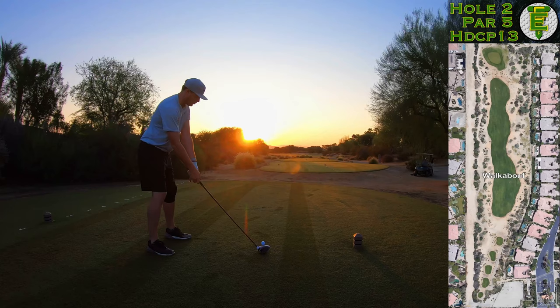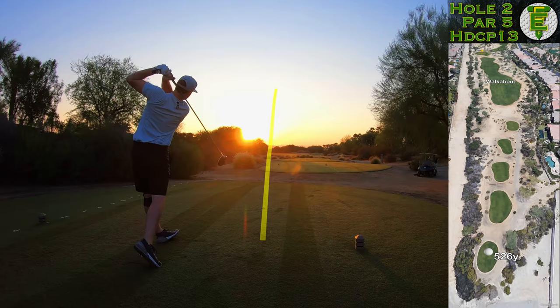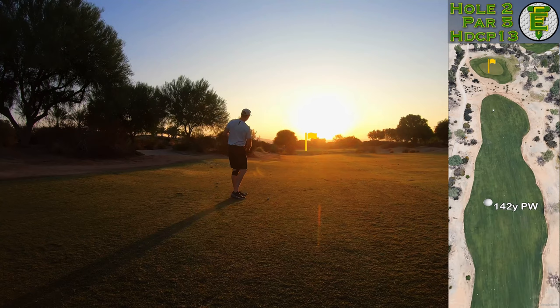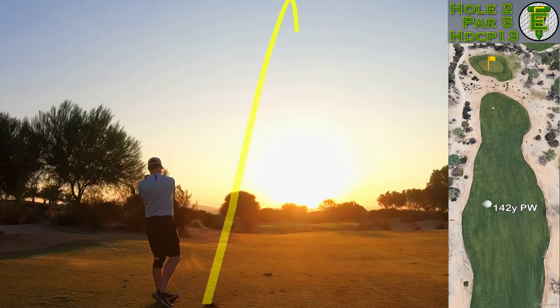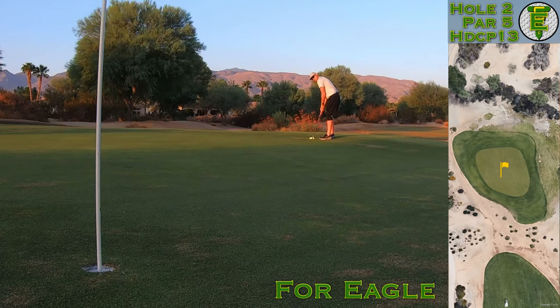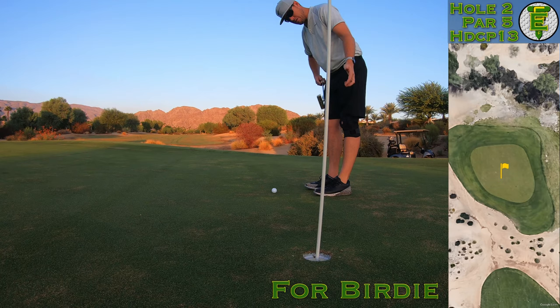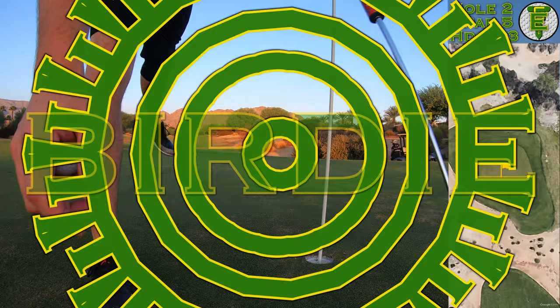Here we go, the first par 5 of the day, 520 yards straight back into the sunlight — hit it and hope it goes straight. I gave it all I got and this thing hit a hill in the middle of the fairway, kicked forward, and I was absolutely astonished at how far it went. I normally hit it about 330 out here in the desert, maybe 350 if I really catch it, but this one went 375. When you have a pitching wedge into a par 5 and you shove it over to the right — 45 feet for eagle. Rolling plenty smooth enough — there we go, that's the way we like to start!